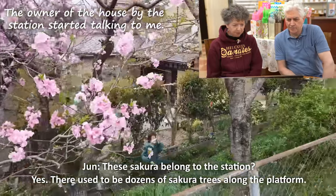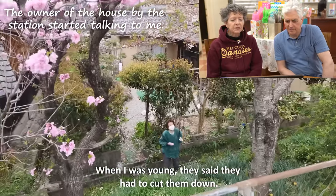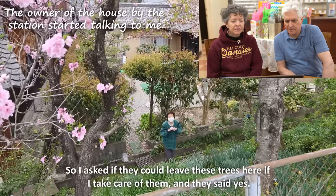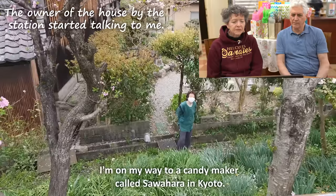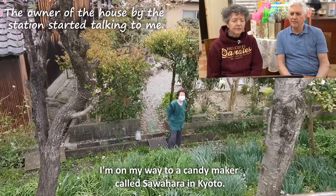Looks like a nice car. They're arriving at the shop in Kyoto — Ame-sho Sawahara. The shop is this way.